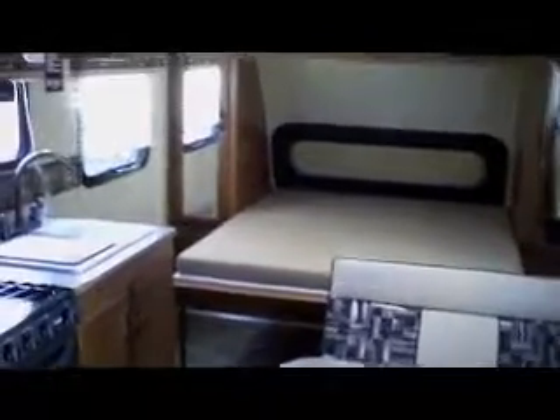We're inside the MXT 20-foot toy hauler. You notice it has a Murphy bed — that bed folds and goes into the front wall of the trailer. It has two closets, lots of storage above. Also these seats and the table, of course, go on the wall. And you can actually drive your toy all the way up to the front where the bed is.